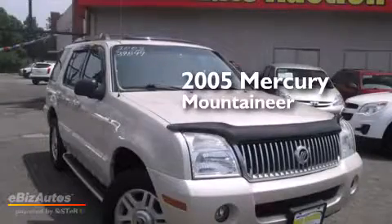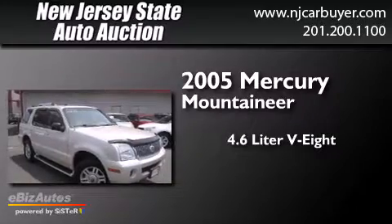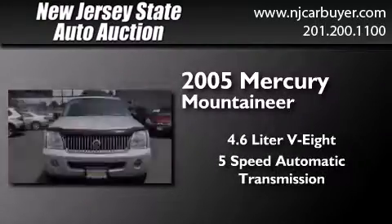This is a 2005 Mercury Mountaineer. It has a 4.6-liter 8-cylinder engine, a 5-speed automatic transmission, and all-wheel drive.